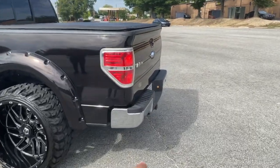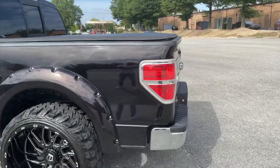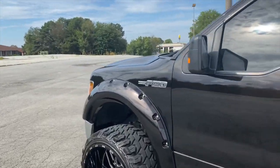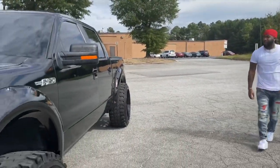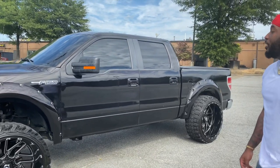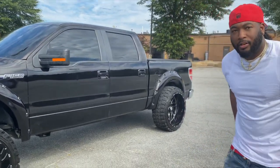He wants a new front bumper and rear bumper — y'all comment down below what bumper he should run. I told him he should do a Road Armor bumper. He doesn't want any chrome on the truck — he wants all the chrome gone. He's gonna get a new tailgate emblem, the one that lights up. You should put your Instagram name on the F-150 badge. I got somebody that can make you a sticker or windshield decal.